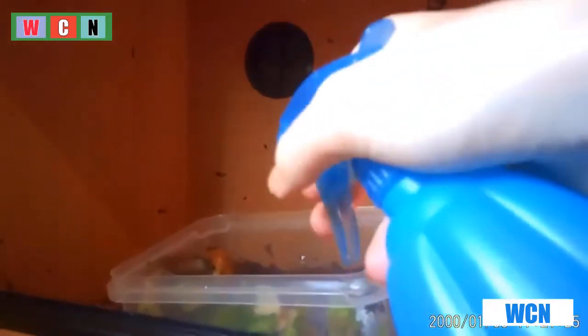It is important to spray your snails with lots of water and the soil around them to keep them moist, as snails love moist, dark, and damp environments.